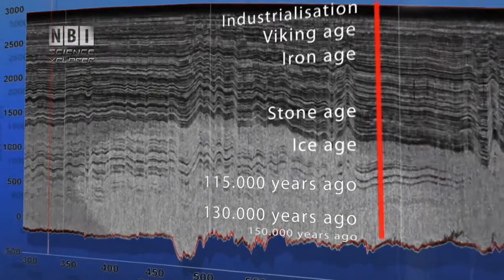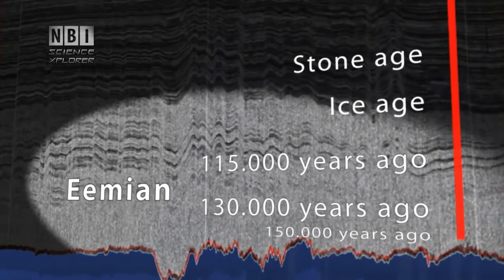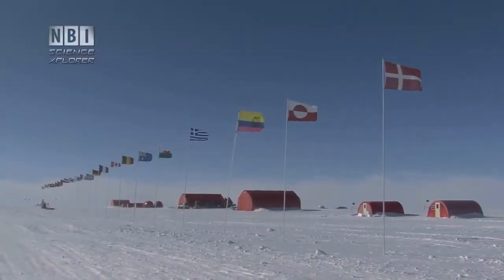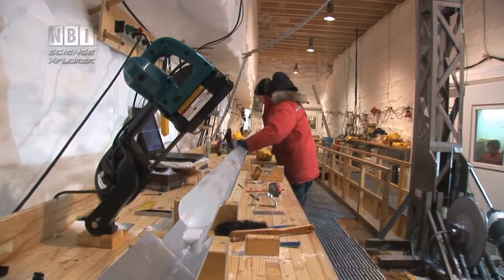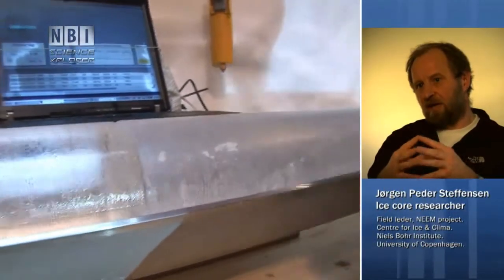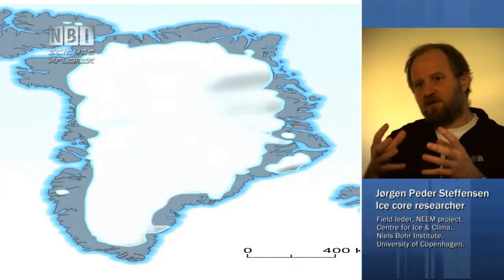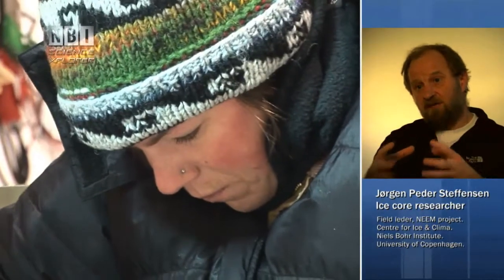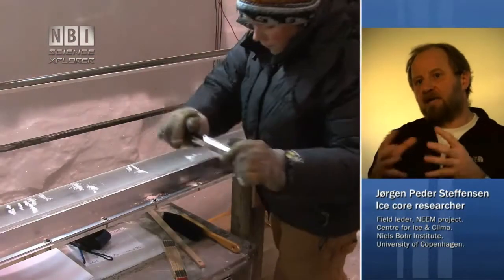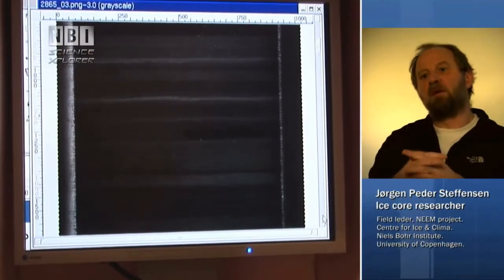Deep down, they will be able to find ice from the previous warm period, called the Eemian period, between 115,000 and 130,000 years ago. We know that during this warm period, it was about five degrees warmer than today on average at high latitudes, and that sea levels were about five meters higher than today. That makes the Eemian a fantastic period to study. By comparing today's warm period with the Eemian period, we may gain a lot of information on where we are heading with our present climate during global warming.